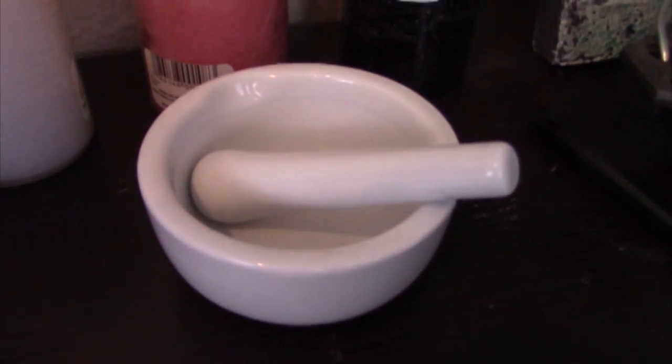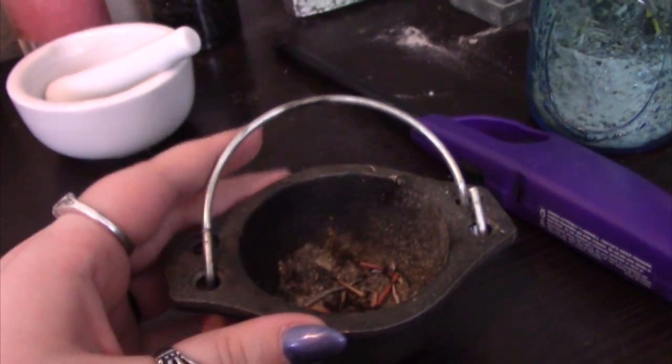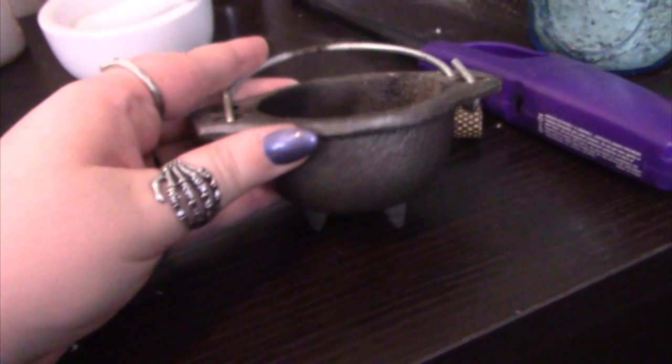Next to that I have a mortar and pestle. I don't use it too often because most of the herbs I get are already ground up, but I thought it was super useful to have on hand. Along those same lines, I have a little pewter cauldron that I use a lot, as evidenced by the inside and a little burn mark on the handle. I've done spells where you write something on a piece of paper and burn it — I do that in there because it has little feet so the table doesn't get heated up.